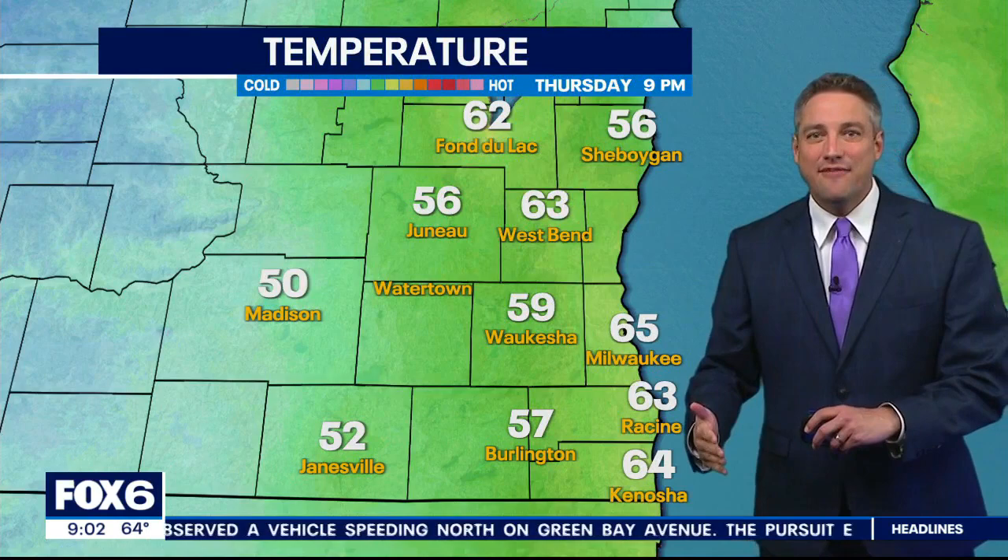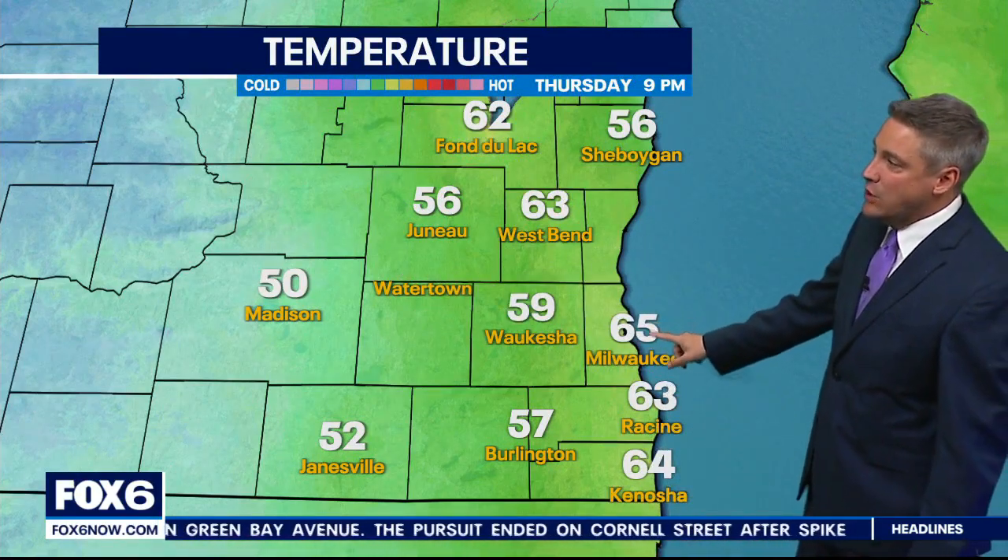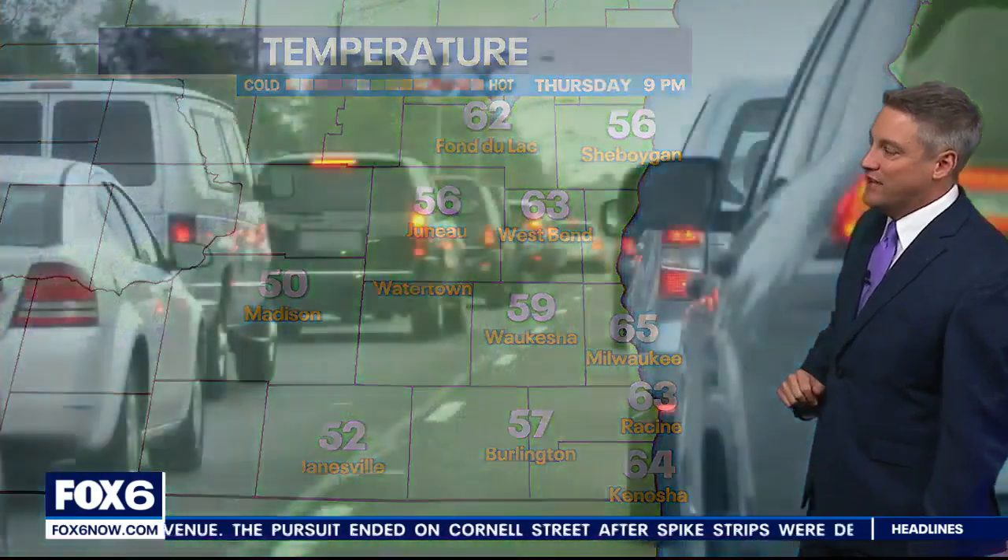The cold front is coming through as we speak. We hit the upper 70s in Milwaukee today, but now you can see the cooler air coming in. It's 50 in Madison, and we're still holding on to 65 in Milwaukee.